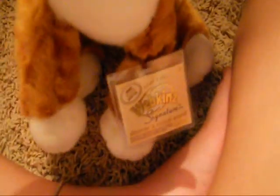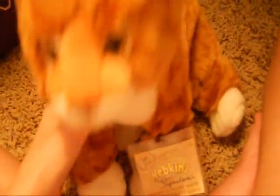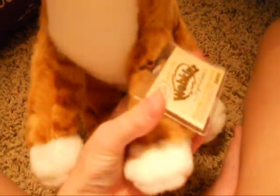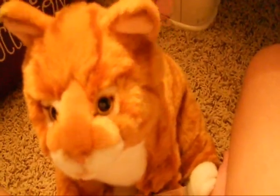I'm probably going to sell the tag on eBay. I already posted my signature black-footed ferret's tag on eBay, so you can look for that. Just type in Webkinz signature black-footed ferret tag only or code only. I'll put the link down in the description.